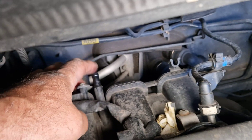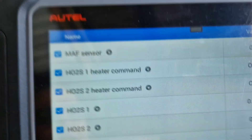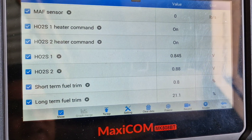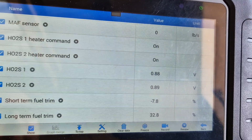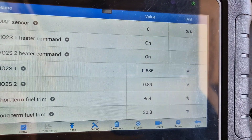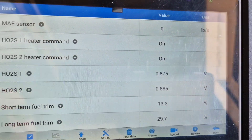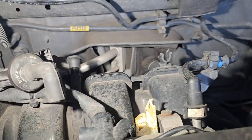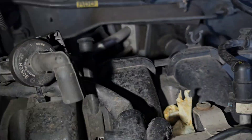If I block this port and you watch the fuel trim — look, I have completely blocked this port and as you can see, watch here.